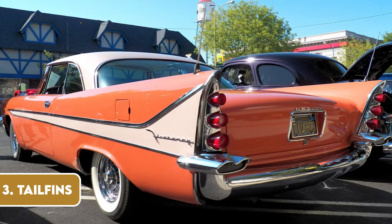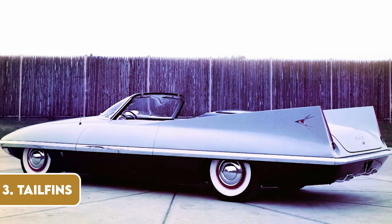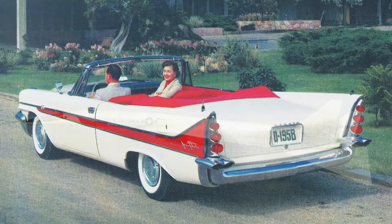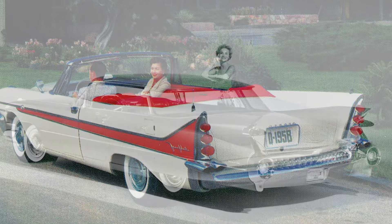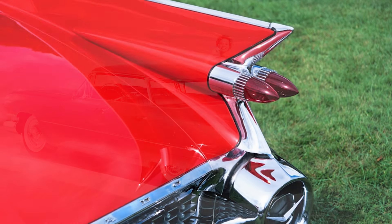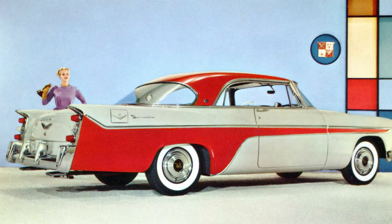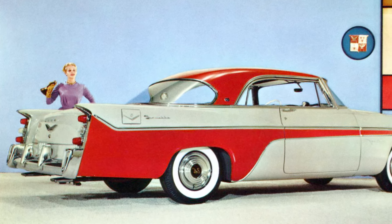In the late 50s and early 60s, it seemed like car designers were competing to see who could make the biggest and most extravagant tail fins. Inspired by the jet age and America's fascination with space travel, these fins were seen on models from Cadillacs to Chevrolets, adding a touch of space-age glamour to the road. While they were a bold fashion statement, their practicality was questionable. As trends shifted towards more efficient and aerodynamic designs, the tail fins became a charming yet impractical relic of a bygone era.